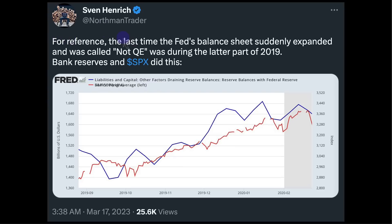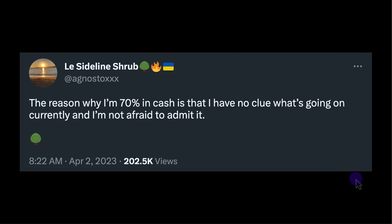He stated that the last time the Fed balance sheet suddenly expanded and was called 'not QE' was during part of 2019 — bank reserves did this, started going up, and S&P 500 followed. That's what it looks like when liquidity is added back into the system. But that doesn't leave everybody warm and fuzzy. Here's a prior hedge fund manager: the reason he's in 70% cash is that he has no clue what's going on currently and he's not afraid to admit it. That's very rare on FinTwit — people just saying 'I don't know, so I'm going to protect myself and be in cash.'